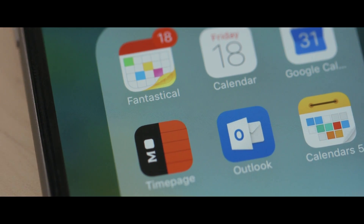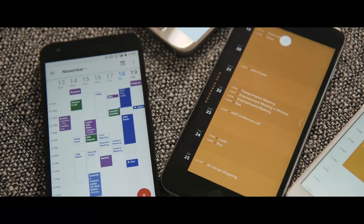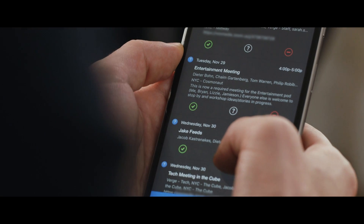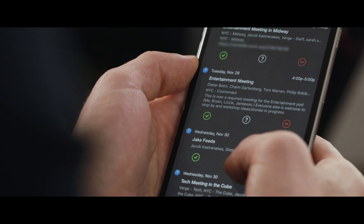There are some other really solid options, depending on what you're looking for. And on the iPhone, there are a lot of really interesting ones. There's Time Page, which is really gorgeous and maybe way too simple. Or there's Calendars 5, which I think is fantastic, especially if you need help responding to a bunch of event invitations.